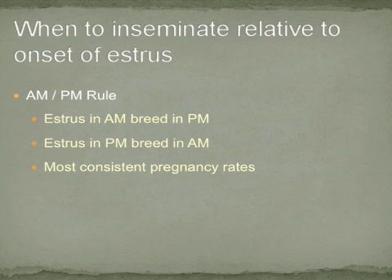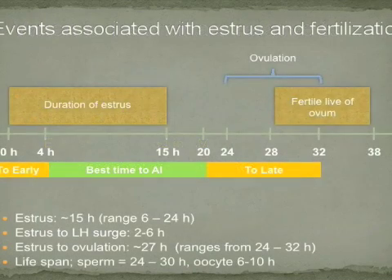Another estrus detection aid is the HeatWatch Electronic Estrus Detection System. This system involves an electronic relay patch on the tail head of the cow. Thus, when she gets mounted, it sends an electronic signal to a computer, indicating the time at which she was mounted and the duration of that mount.